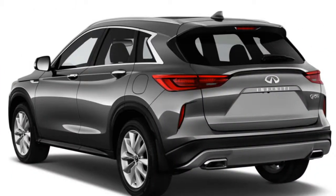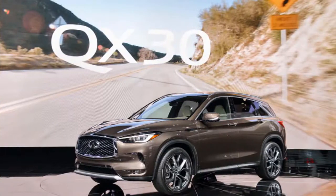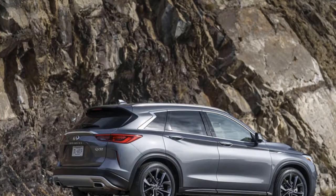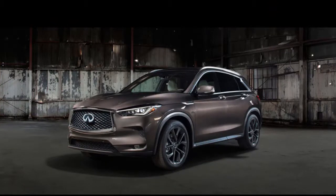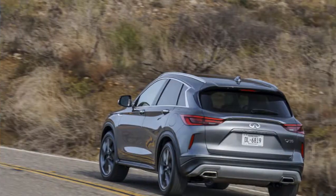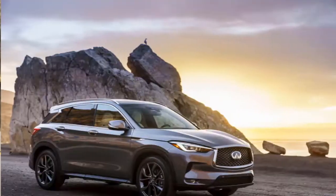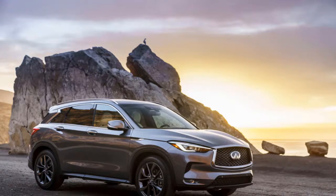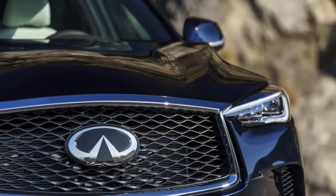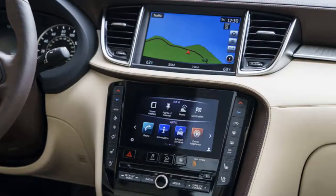Blind spot monitors are standard on the mid-grade Lux trim level, and a surround-view camera system is standard equipment on essential trims. Infiniti's suite of advanced active safety features is available only at the top trim level, bundled into two separate packages. The first package adds adaptive cruise control and parking sensors. The second package is a semi-autonomous suite Infiniti calls ProPilot Assist, including active lane control, a head-up display, and automatic parking. ProPilot Assist requires constant driver attention and works only with clearly visible lane markings on uninterrupted stretches of road — it's not meant to pilot the car on its own, but should make long hauls or traffic jams easier. Standard safety equipment includes airbags for all passengers and traction and stability control programs.